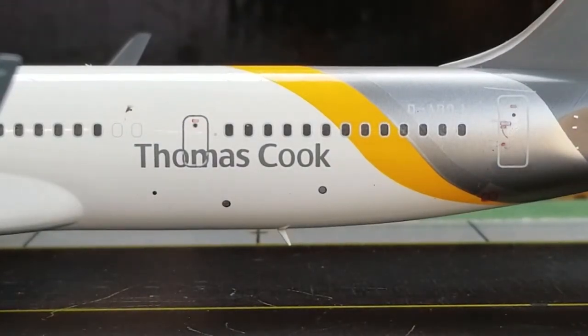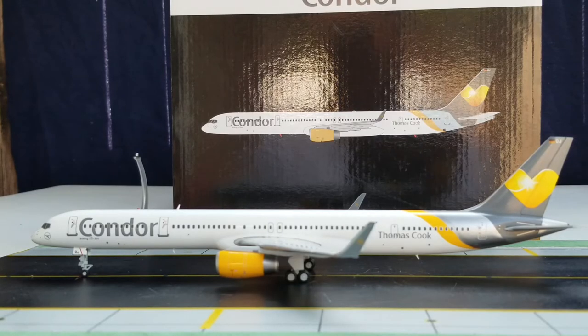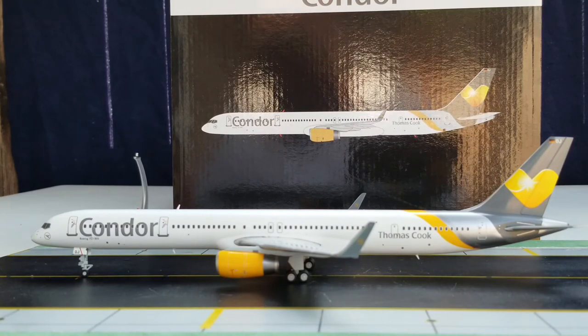Now we're at the back of the aircraft on the port side, where you see the Thomas Cook decal. The Thomas Cook Group is a British global travel company that owns tour operations, the booking website Hotels4U.com, as well as airlines based in the United Kingdom, Germany, Belgium, and Scandinavia — Condor Airlines is a subsidiary of this conglomerate, whose global headquarters is located in Peterborough, England. You also see the registration ship number D-ABOJ — this is the 8th 757-300 jetliner to enter the Condor fleet. Its first test flight took place on February 11, 2000, and it was delivered to Condor Airlines on March 13, 2000.